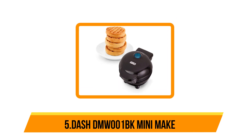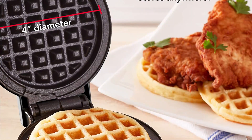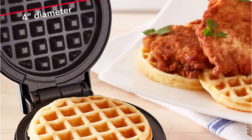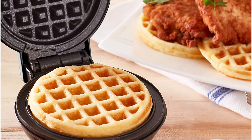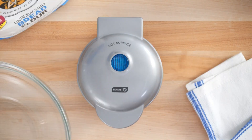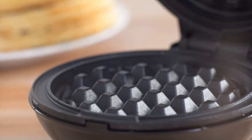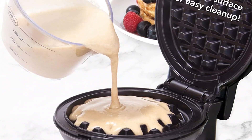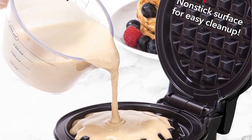Starting at number 5: the DMW001BK Mini Maker. This Mini Waffle Maker is a great pick for individuals and those with small kitchens, plus it comes in a variety of shapes, colors, and designs. The Dash Mini Waffle Maker's compact size yields 4-inch waffles that come off easily thanks to its non-stick cooking surface. Even though it only makes one waffle at a time, it heats up quickly and evenly with 350 watts, so waffles are ready within a few minutes.